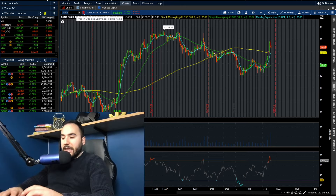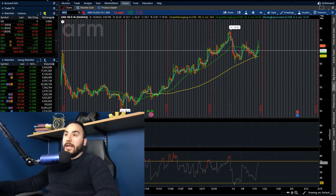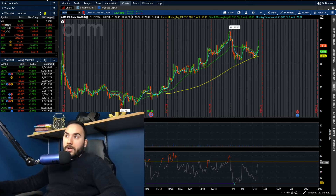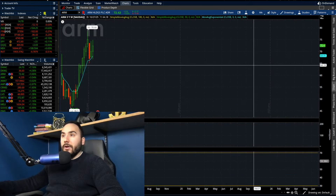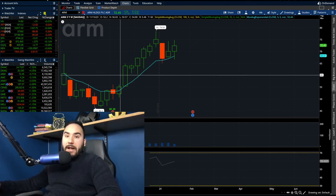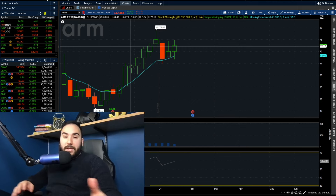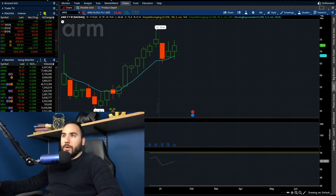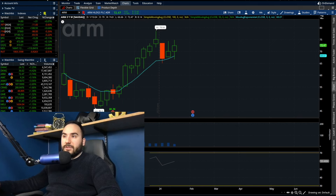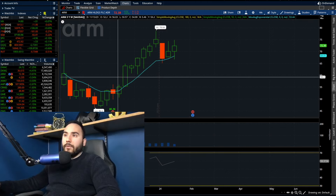The next stock is ARM Holdings, the company that went public a couple of months ago and is now starting to find its ground. Typically when companies IPO, they go down a little, run up, sell off, chop around, then start to find their direction. They went public back in September, sold down to about $46, then rebounded off that low.